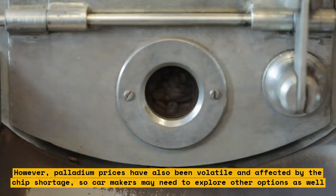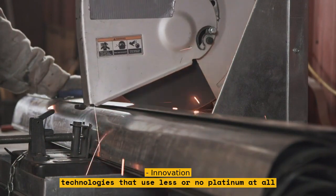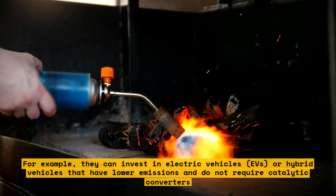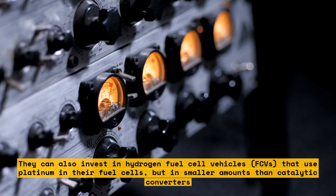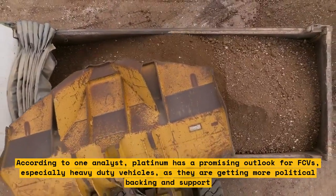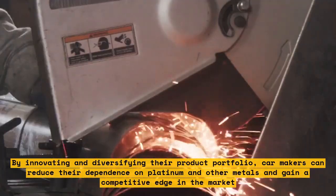Car manufacturers can also innovate by developing new technologies that use less or no platinum at all. For example, they can invest in electric vehicles (EVs) or hybrid vehicles that have lower emissions and do not require catalytic converters. They can also invest in hydrogen fuel cell vehicles (FCVs) that use platinum in their fuel cells, but in smaller amounts. According to one analyst, platinum has a promising outlook for FCVs, especially heavy-duty vehicles. By innovating and diversifying their product portfolio, car makers can reduce their dependence on platinum and gain a competitive edge.